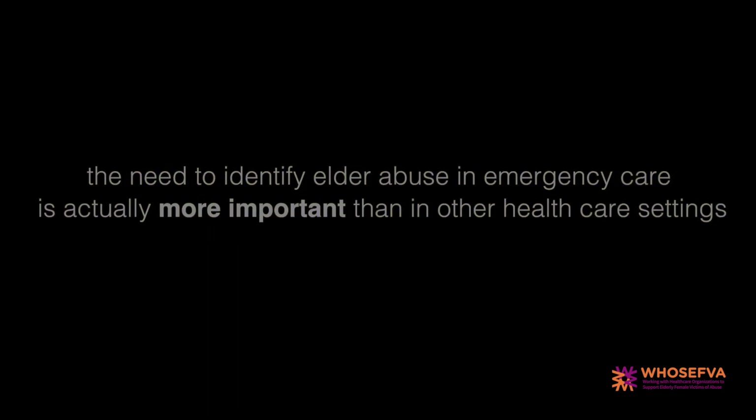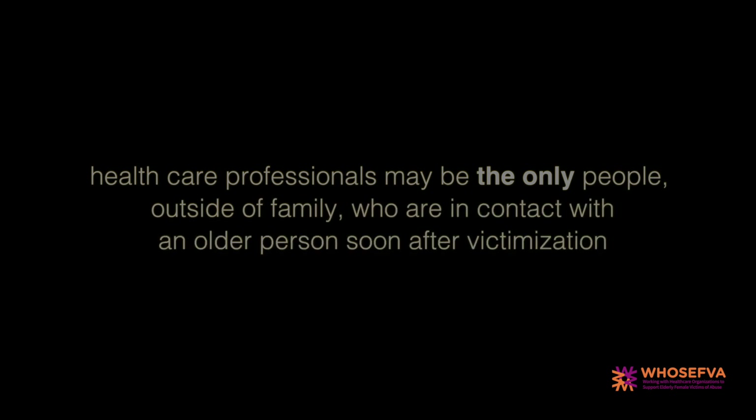Research shows that emergency department staff rarely recognise or report elder abuse. The need to identify elder abuse in emergency care is actually more important than in other healthcare settings because emergency room visits are unplanned, leaving perpetrators and victims little or no time to hide evidence of violence. Healthcare professionals may be the only people outside of family who are in contact with an older person soon after victimisation.